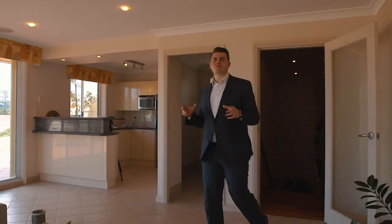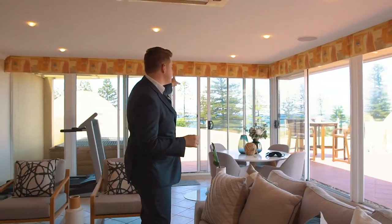Upstairs here, we've got a beautiful second living space, but the real highlight is this wraparound rooftop terrace with views straight back to the surf.